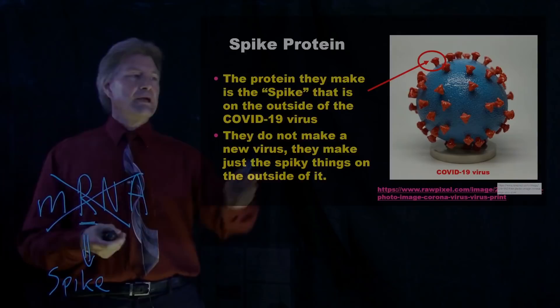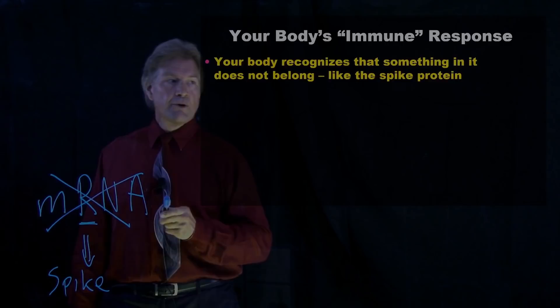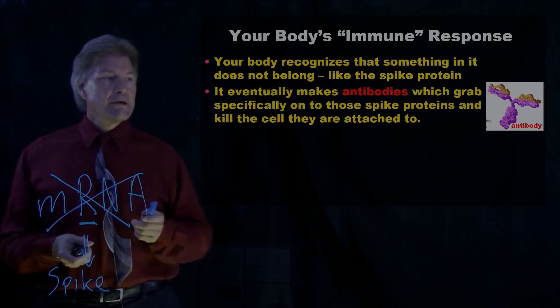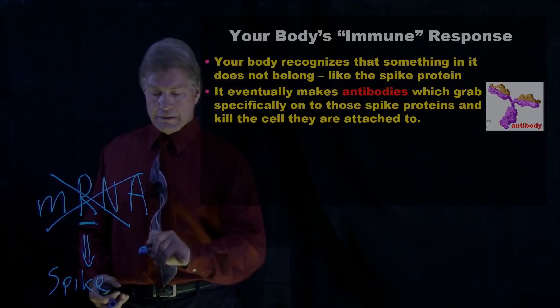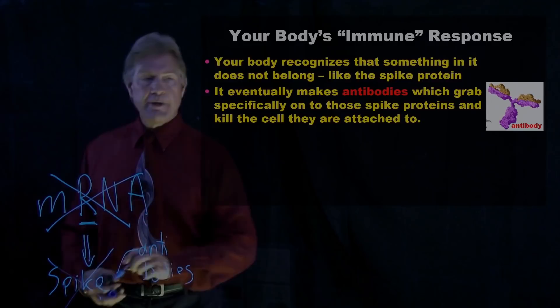You might say, why do you want to make a bunch of these little spikes? That's because of your body's immune response. So when your body sees something in it that it doesn't recognize — like the spike protein — what it does is it eventually makes antibodies. These antibodies bind to and then destroy the cell that these spike proteins are connected to.